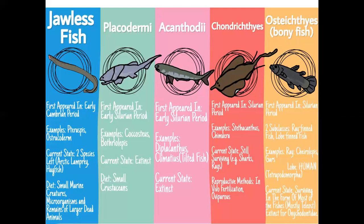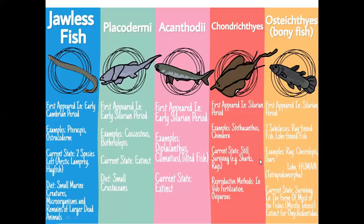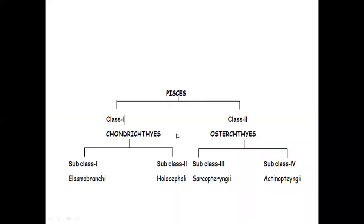Going into Osteichthyes, within the Silurian period there are two subclasses — ray-finned and lobe-finned. For example, goldfish are Osteichthyes. In the classification of Pisces, there are two classes. Chondrichthyes has two subclasses: Elasmobranchii and Holocephali. Osteichthyes has two subclasses: Sarcopterygii and Actinopterygii.